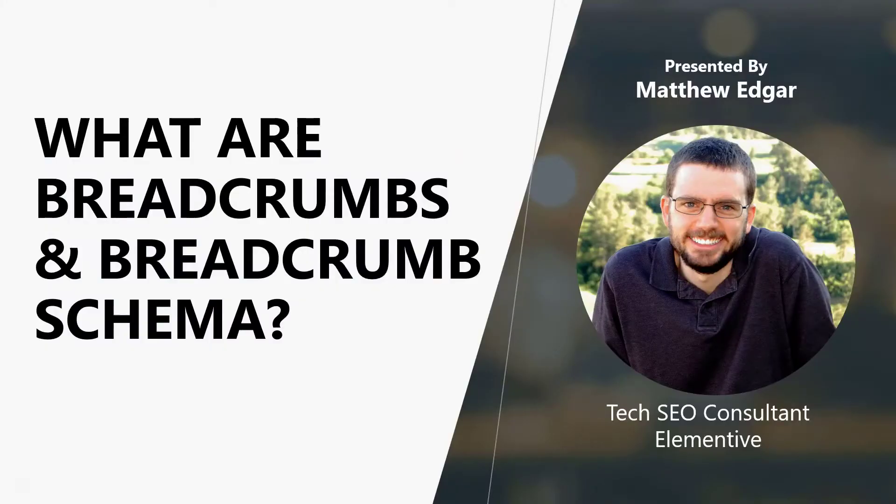One way to enhance your website's user experience and also help your SEO is by using breadcrumb navigation. If you do use breadcrumb navigation on your website, you can mark up that breadcrumb navigation with breadcrumb schema, and the breadcrumb schema is what can help your SEO. Let's talk more about why you may or may not want to use breadcrumbs, and if you do use breadcrumb navigation, why you may or may not want to use breadcrumb schema.